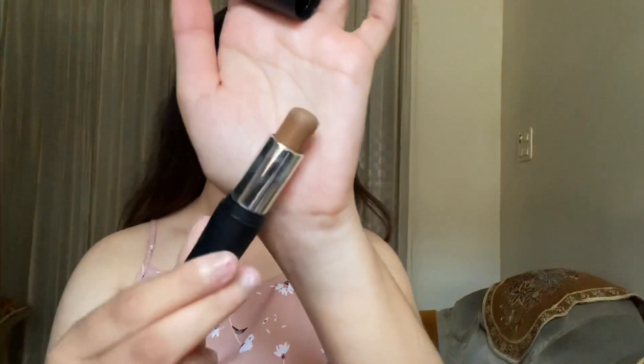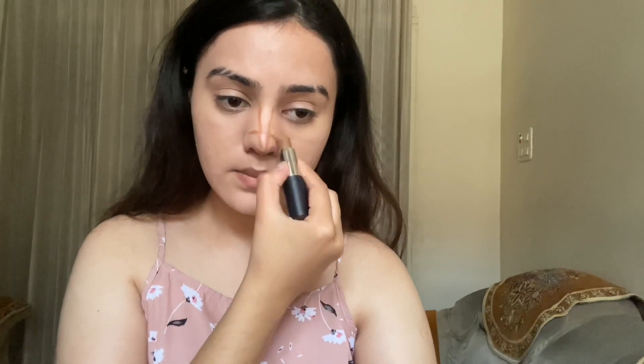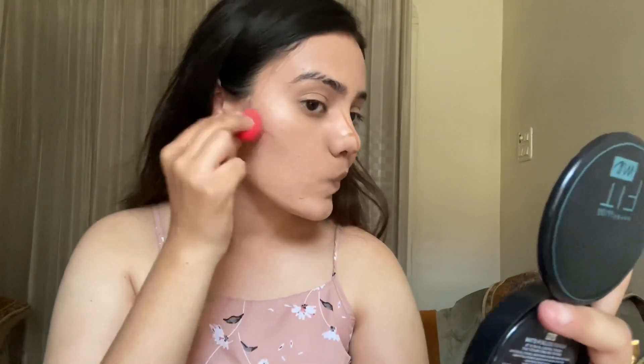Next I will be taking the NYX Contour Stick in the shade Toffee. I don't want to contour the whole face — only my nose and cheeks, because I have a really fatty nose so I have to contour it. I'll contour my cheekbones very lightly, and with the help of the same mini beauty blender I will blend it out. Then I'll blend my nose contour as well.